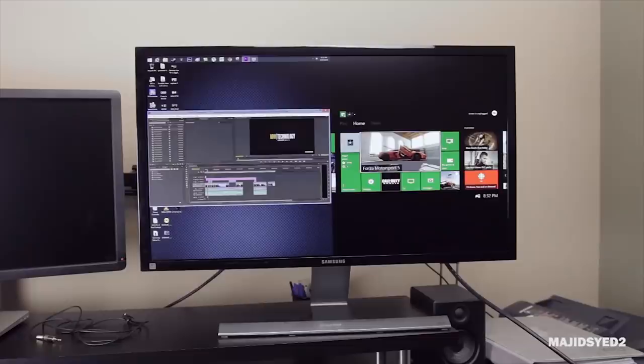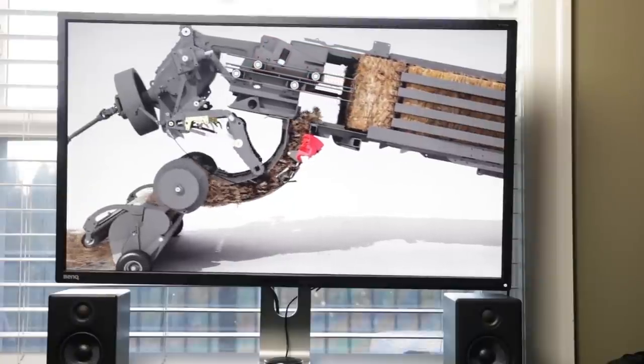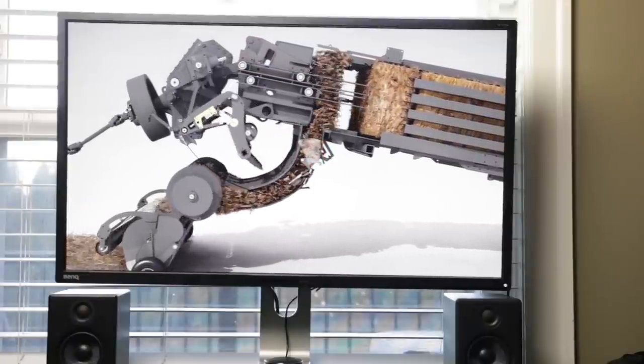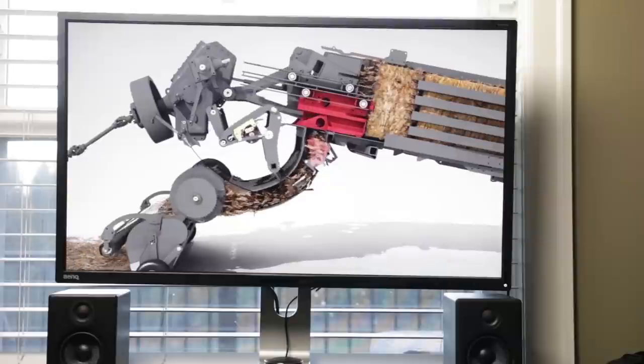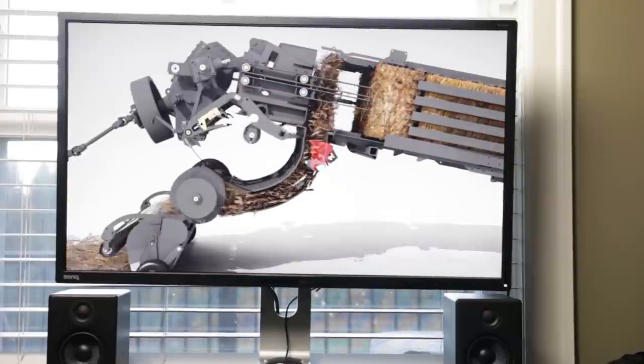The fourth monitor on my list is specifically targeted for professionals — anyone doing CAD work, graphic design, web development, or productivity-based applications. You definitely want to check out the BenQ BL3201PH. This monitor is specifically designed for the professional and has excellent color reproduction in terms of color gamut, covering over 100% of the sRGB color spectrum and almost 100% of the Adobe RGB color spectrum.